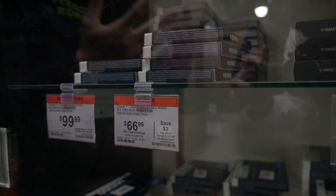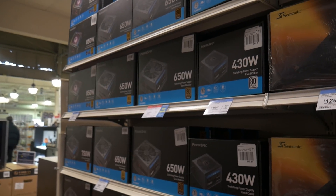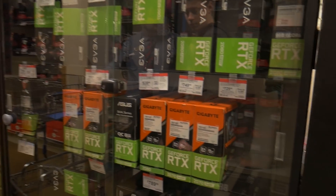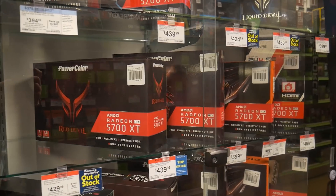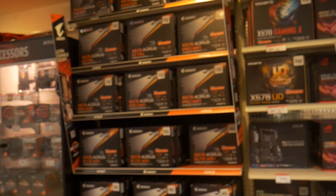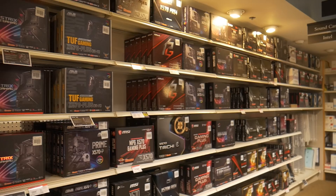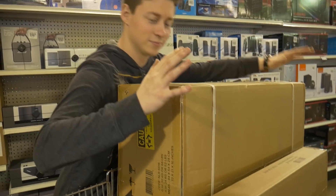Micro Center is here for you for essential technology that you may need to work and learn from home in these trying times. For everyone staying at home, we know this is a hard time and social distancing can take an effect on you. Micro Center has a new online community where you can share your PC build with others and chat with community members in the forums. This is a great way to connect with fellow PC gamers while adhering to social distancing. Use the link, sign up for their community, and post your current PC build. Thanks again to Micro Center for sponsoring this PC build.